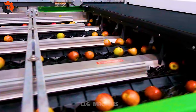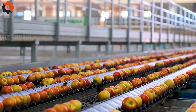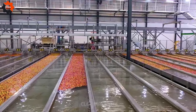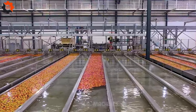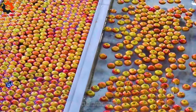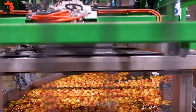From sorting to labeling, each step is meticulously orchestrated to meet the highest standards of quality control. The line's versatility accommodates various packaging formats, catering to diverse market demands. With a focus on innovation and reliability, BAMCO RSA sets a new benchmark in the industry, reaffirming its commitment to delivering excellence in fruit processing solutions.